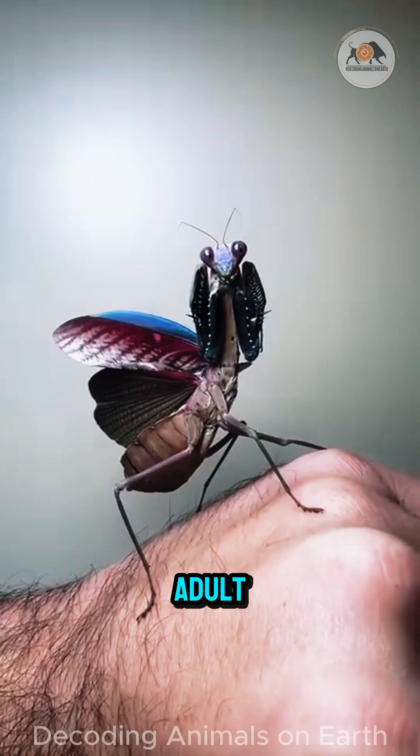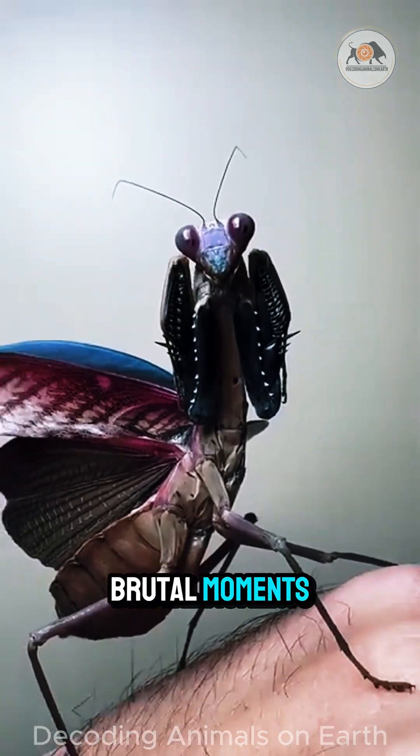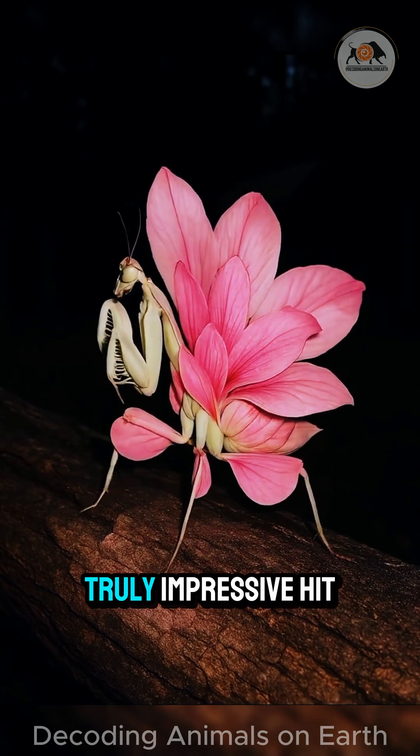From nymph to adult, the praying mantis lives a life filled with survival, hunting, and some brutal moments. A small creature with an amazingly wild story. Truly impressive.